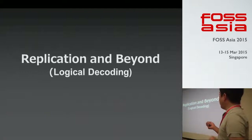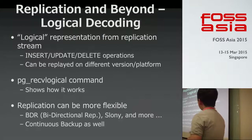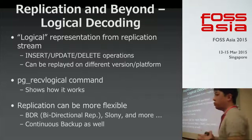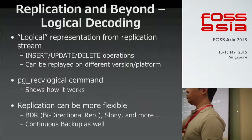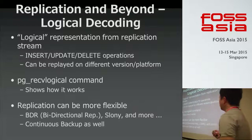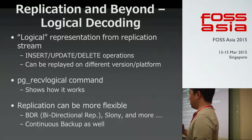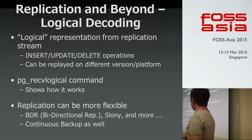Next is replication — specifically logical decoding. This provides a logical representation from the replication stream, which means we can reproduce INSERT, UPDATE, and DELETE operations from the replication stream. This is a binary stream from the replication master to the replication slave — similar to the binary log in MySQL. It can be replayed on different versions and different platforms, making it very useful for extending replication systems or backup systems. PG_RECEIVE_LOGICAL is a command that shows how it works, which I'll demonstrate later.